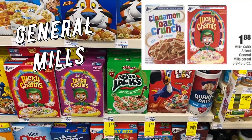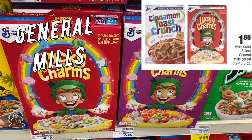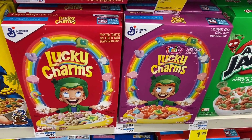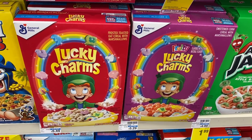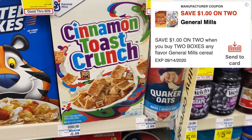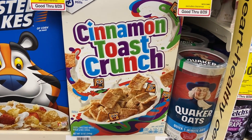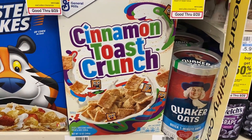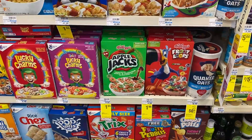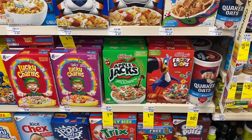We have General Mills cereals — select varieties on sale for $1.88. We also have a $1 off two digital coupon, so grab two boxes for $3.76, go into your CVS app and use the $1 off two General Mills digital coupon, and pay $2.76 for both or $1.38 per box. If you have the breakfast CRT you can grab more boxes, and check Saving Star — they have an ongoing rebate on General Mills.